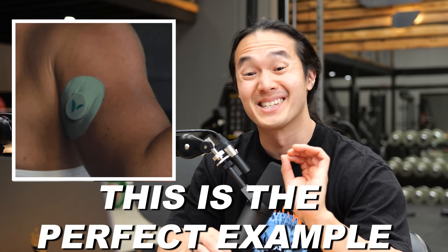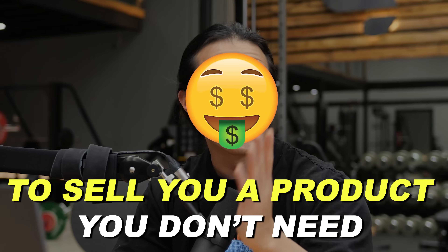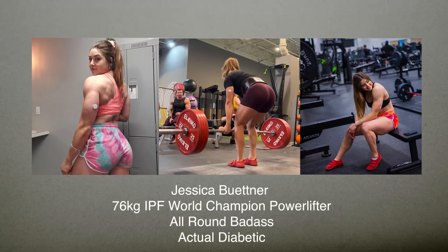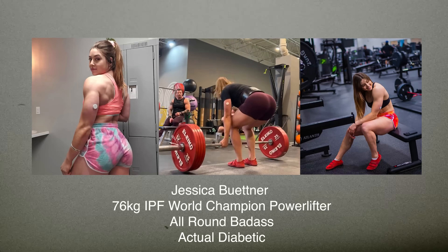This is the perfect example of companies intentionally misleading you to sell you a product that you don't need. One of the latest trends right now is to use one of these medical devices called a continuous glucose monitor to, as the name suggests, continuously monitor your glucose or blood sugar levels. It's actually pretty cool — it's a medical device used by diabetics who need to keep track of their blood sugar levels.